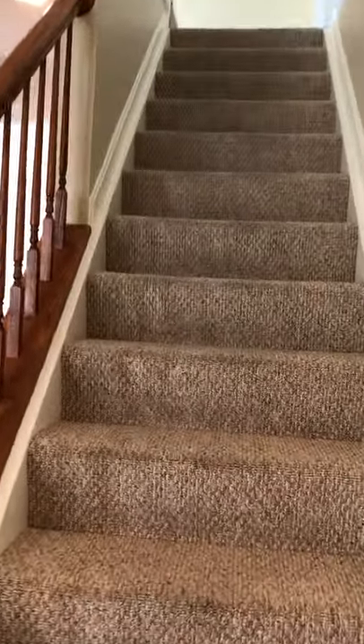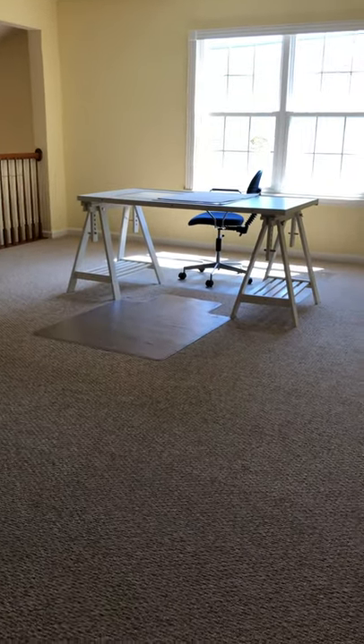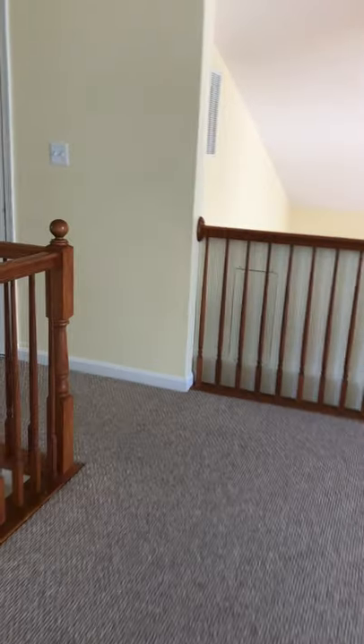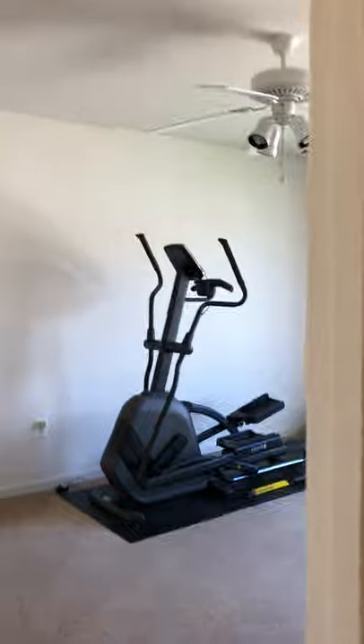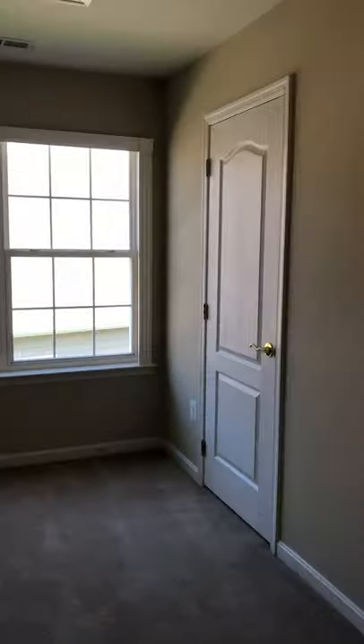Now we'll head up to the loft area. This house has three bedrooms and three bathrooms — two of the bedrooms and bathrooms are on the main level and one on the upper level here. This room could be used as a hobby room, a second office, a family room, whatever your needs are. And the third bedroom in the house is here, with a ceiling fan, a nice-sized closet, and an adjoining bathroom.